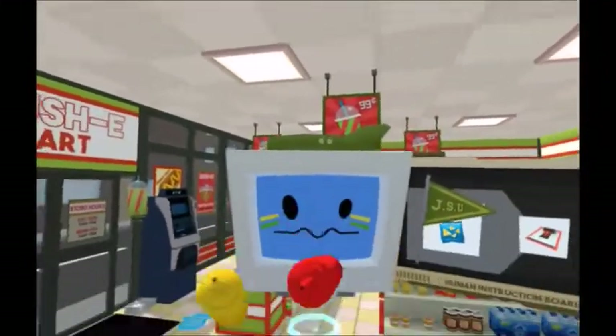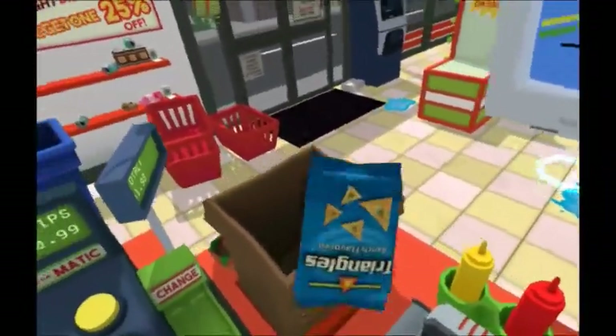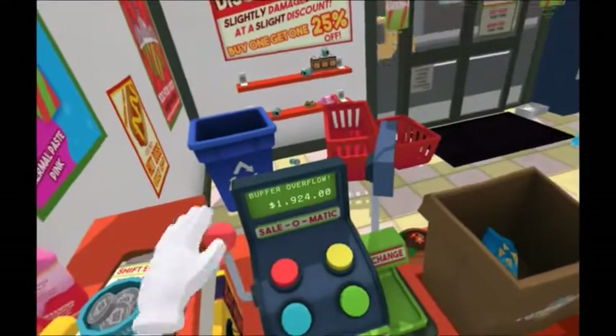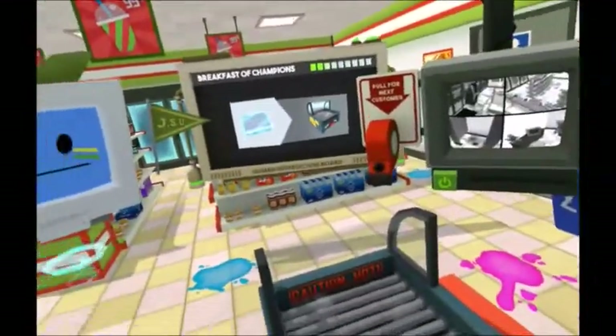Good afternoon, human. I would like to purchase these chips. Could I also get one of those meat cylinders — hot dogs? Hot dogs are in the freezer. Make sure you heat them up at least a little bit.